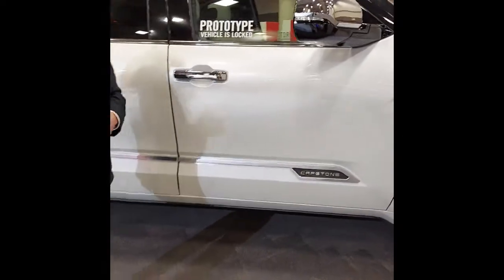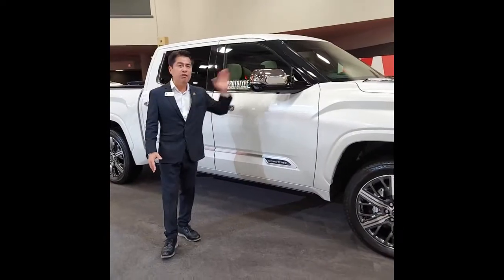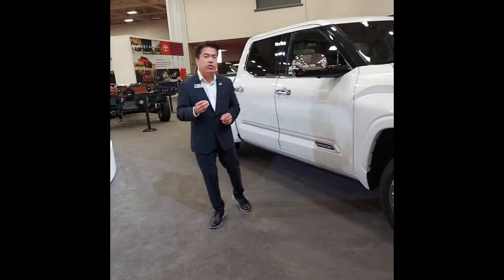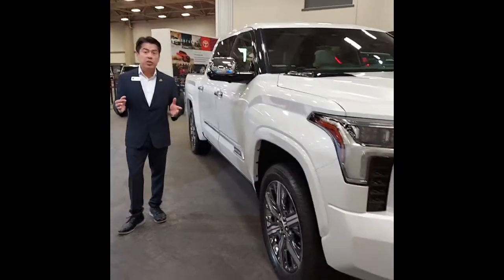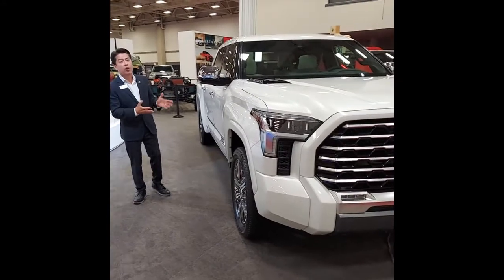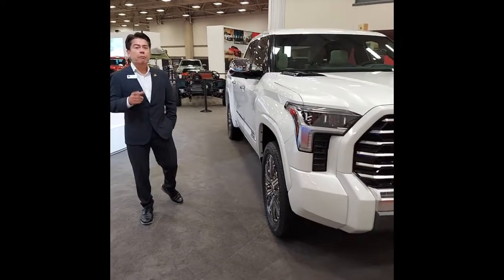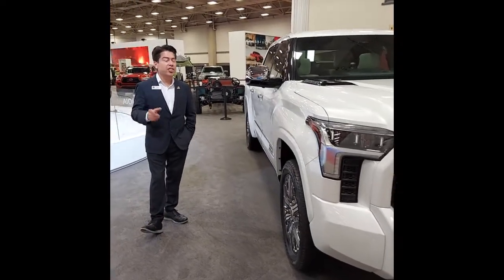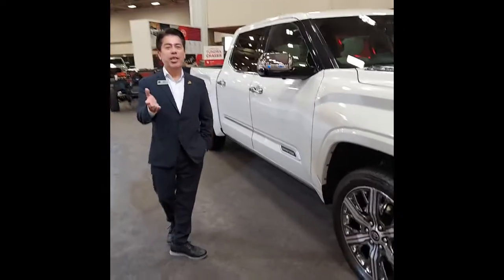It's going to come exclusively with Toyota's new engine — the 3.5-liter V6 twin-turbo hybrid. Hybrid technology in a truck for the first time, giving it up to 12,000 pounds in towing capability, and 437 horsepower. We're very excited. Come see the all-new 2022 Tundra — it was voted the Truck of the Year by the Texas Truck Association. Come check it out, we'll tell you all about it.